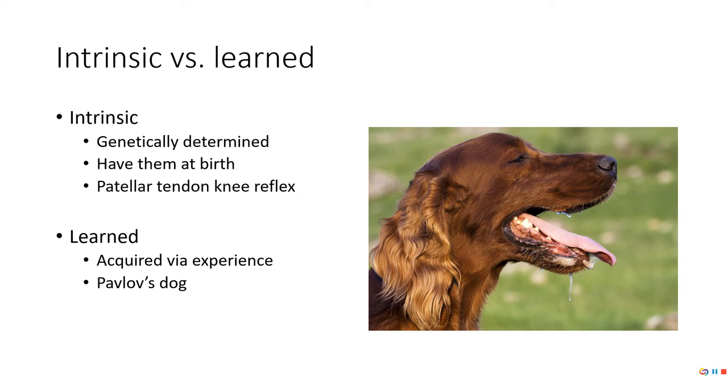Learned reflexes are acquired via experience, like Pavlov's dog. I was thinking about this today on my run. I've got a dog I love to run with. When we're only about two houses away from home, I let her go. Today she didn't bolt for home — she started stalking a squirrel, getting low and taking deliberate steps. No one taught her that. It's intrinsic. Whereas a learned reflex is like when she hears food go into the bowl, she knows it's dinnertime and starts salivating.